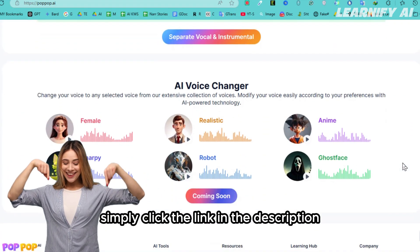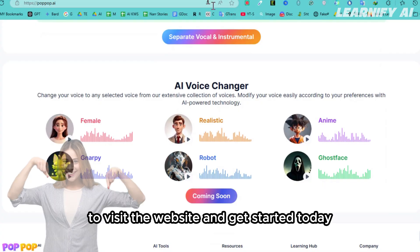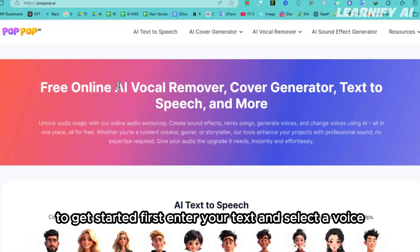Simply click the link in the description to visit the website and get started today. To get started, first enter your text and select a voice.